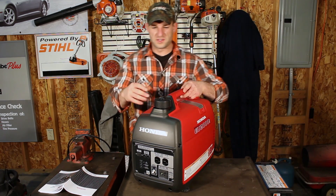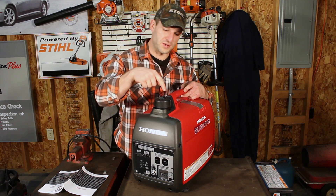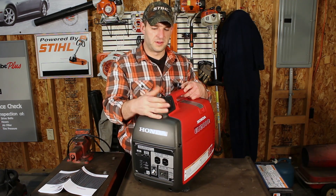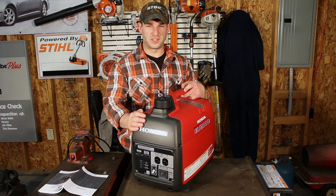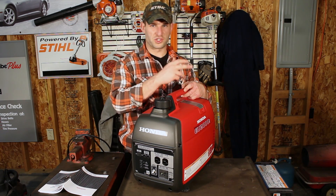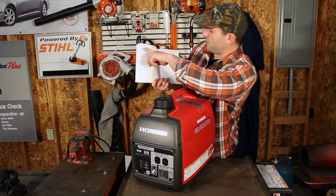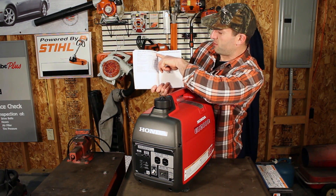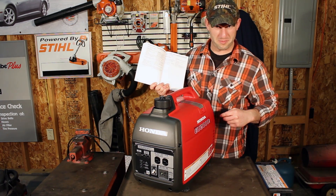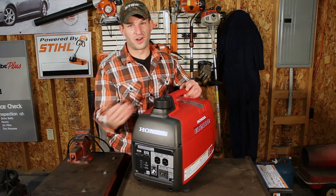I want to point out the top of the gas cap — there's a nice little vent up here. When the machine is off you turn it off, and when it's on you turn it on. It'll vent so that as the fuel volume drains, it'll actually pull in air. If you don't open it, it'll form a vacuum and the machine will shut off. Right here in the manual under 'taking care of unexpected problems': fuel filler cap vent lever is in the off position. So make sure that's in the on position when you actually want to run the machine.